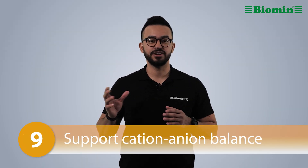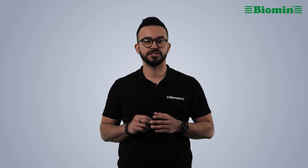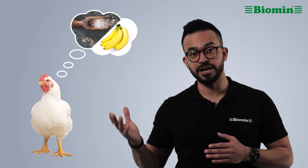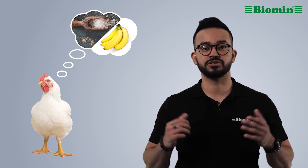Number nine: support cation-anion balance. When chickens get hot, they pant. This panting causes a loss of carbon dioxide and impacts blood pH and acid-base balance. Adding 0.5% sodium bicarbonate to their diets can enhance performance. Additionally, electrolytes like sodium and potassium are excreted in the urine, which can affect water balance. So adding electrolytes to their water can support electrolyte balance.